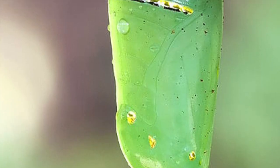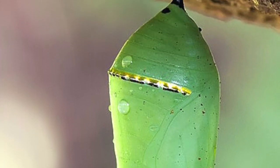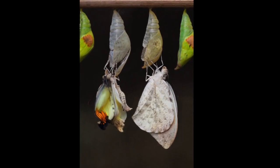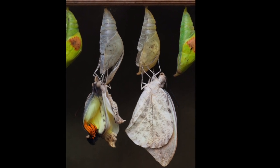Inside the shell the larva structure breaks down and reforms into those of an adult butterfly. Only some internal organs will remain the same. The pupal stage will range from a few days to more than a year. Many species will spend the winter as a pupa and emerge as adults in the spring.